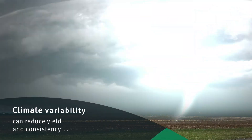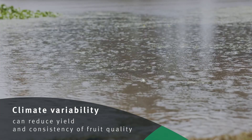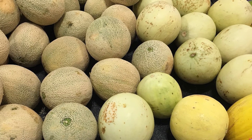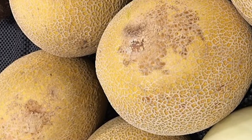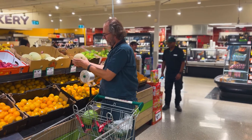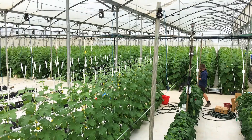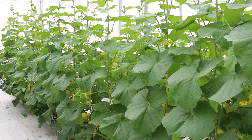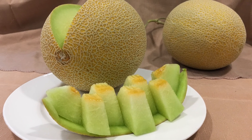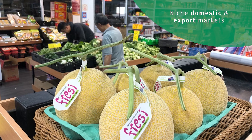Climate variability still represents a production risk as it can reduce both yield and consistency of fruit quality. Fruits with poor visual appeal and eating quality result in unsatisfactory consumer experiences that are reflected in fewer repeated purchases. The use of protected cropping to grow specialty melons is an emerging production system in Australia, and adoption of protected cropping can assist in delivering melon fruits with superior eating and visual quality to niche domestic and export markets.